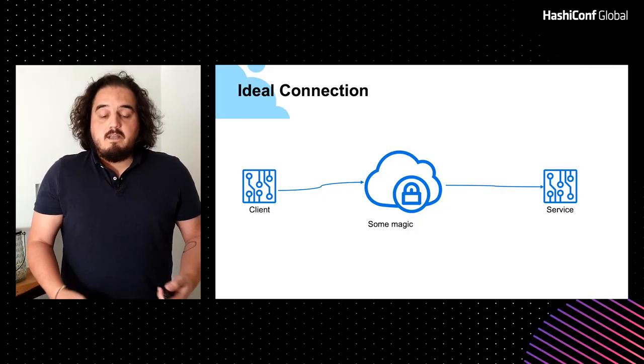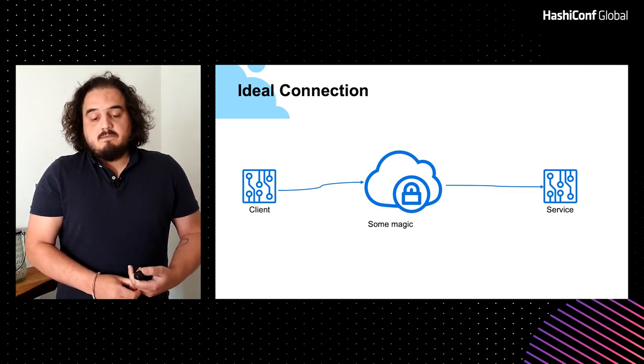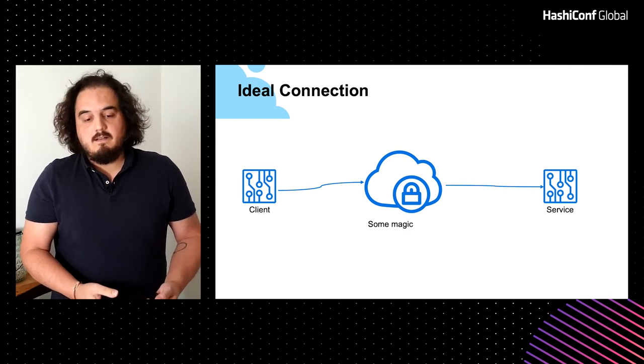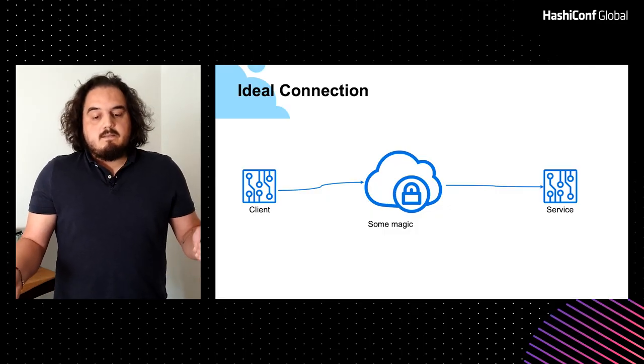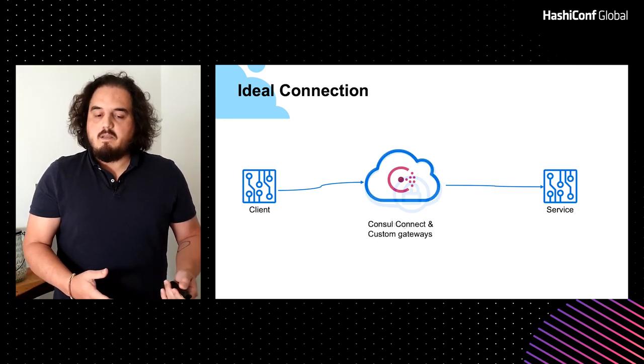We went around to different service teams and stakeholders asking what they would like to have, and at the end everyone came back with the same answer: they really don't care. They just want to send their packets and have some network magic take care of them, making sure they reach the other side safely. The fact that they don't care doesn't mean it's not important — it means they are not interested in which technology is used, as long as the packets reach the other side in a reasonable amount of time. So we thought: we cannot do magic, but we can build something that, from a service owner's point of view, at least looks like magic.